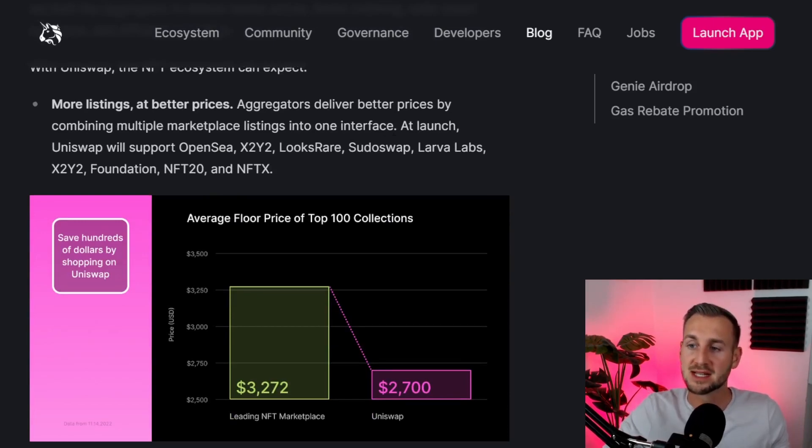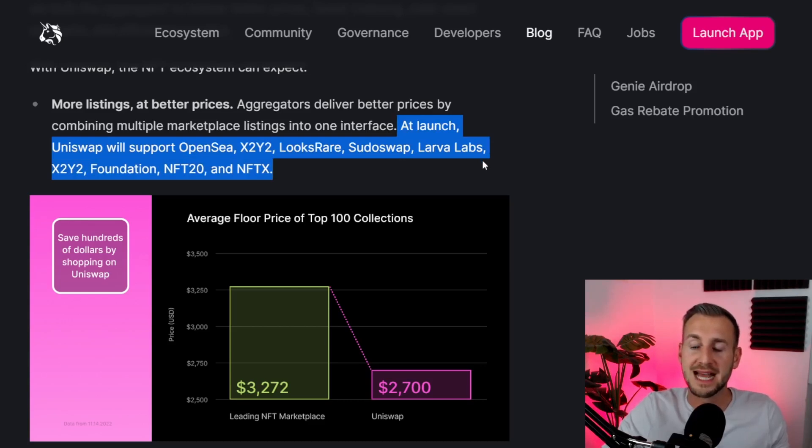These are the eight marketplaces they are aggregating: OpenSea, X2Y2, LooksRare, Sudoswap, Larva Labs, Foundation, NFT20, and NFTX. This is pretty cool as Sudoswap has awesome tech with liquidity pools for NFTs. Uniswap aggregating all of these together — which no one else currently does — means through their interface you can get the best prices, and especially when doing a floor sweep, incur less slippage and sweep more NFTs at minimal gas cost.